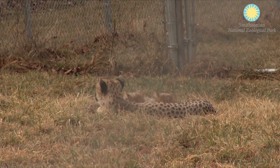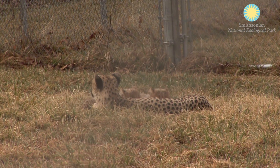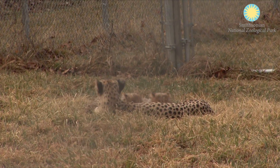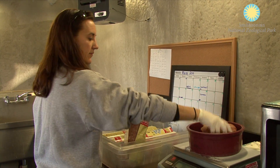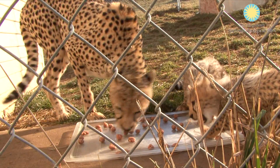The cubs are still nursing from mom. They are three months old now, but the mother cheetah will stop lactating soon now that they are starting to eat meat, though they will still suckle from mom for a while yet. They are eating Natural Balance, which is a carnivore diet — beef with vitamins mixed in.